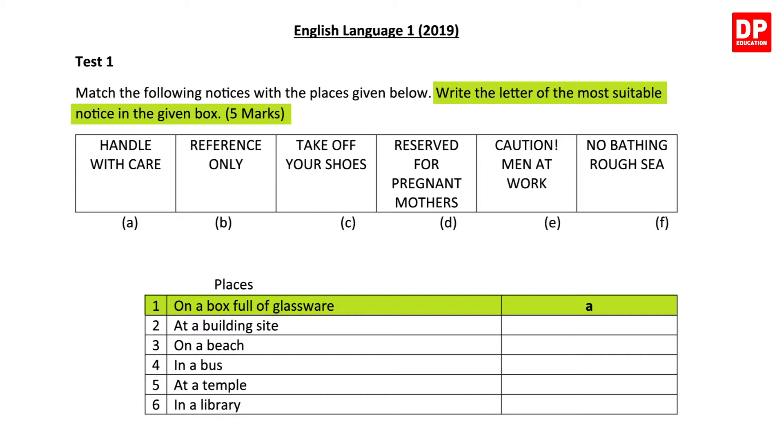On a box full of glassware, the answer is A – Handle with Care. The second, at a building site, should be E – Caution Men at Work. The third, on a beach, is F – No Bathing. The fourth, in a bus, is D – Reserved for Pregnant Mothers. In a temple, it is C – Take Off Your Shoes. The sixth place, in the library, should be B – Reference Only. That notice is put up in libraries when you are not supposed to take books away but only use them for reference.